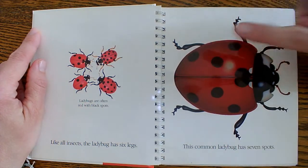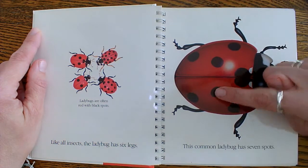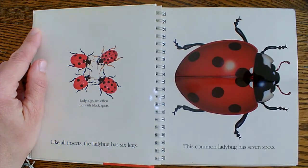One, two, three, four, five, six, seven. Seven spots.